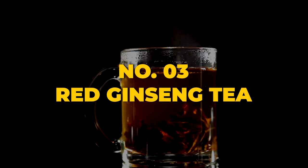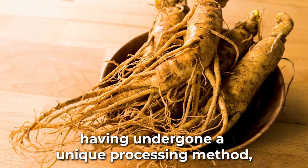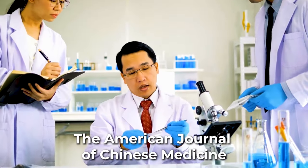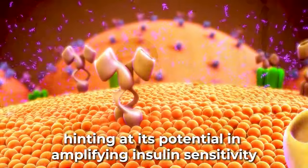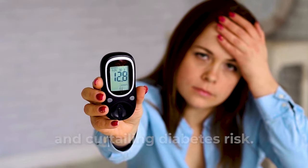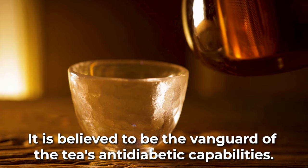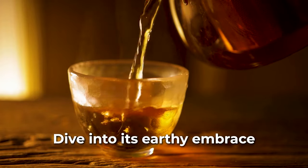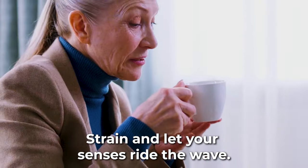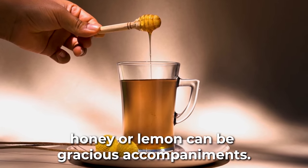Heralded from ancient traditions and standing proud at third place is the enigmatic red ginseng tea. This distinct form of Panax ginseng, having undergone a unique processing method, showcases impressive prowess in blood sugar modulation. The American Journal of Chinese Medicine has hinted at its potential in amplifying insulin sensitivity and curtailing diabetes risk. The prime architects of these benefits are ginsenoside molecules, believed to be the vanguard of the tea's anti-diabetic capabilities. Steep slices of red ginseng root in boiling water for about ten minutes, strain, and enjoy — honey or lemon can be gracious accompaniments.